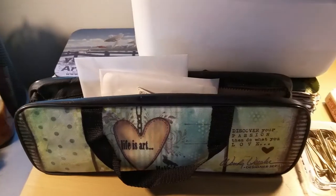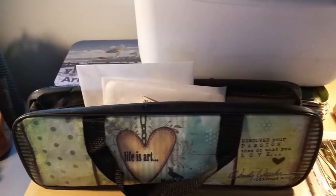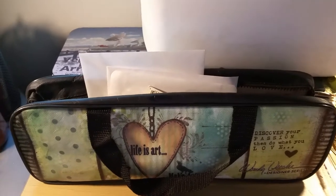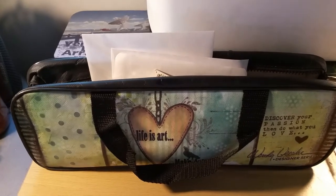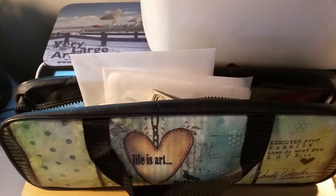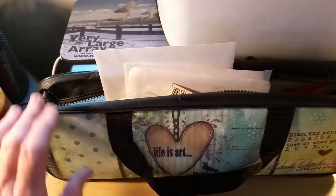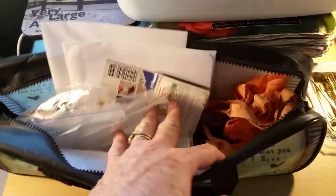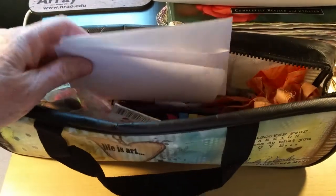My husband and I are going to take a short trip this month — we're going up to the Eastern Sierra. I don't like to go without my travel bag. I have a bag I take with me. I got this one at Tuesday Morning; I think I paid around five dollars for it. I actually bought three of them — I'm giving two away, but this is my travel bag.